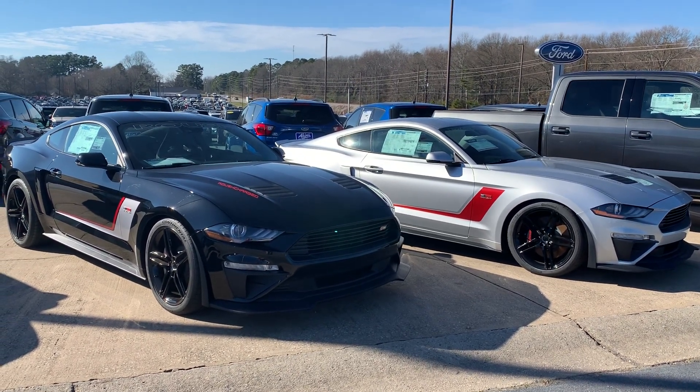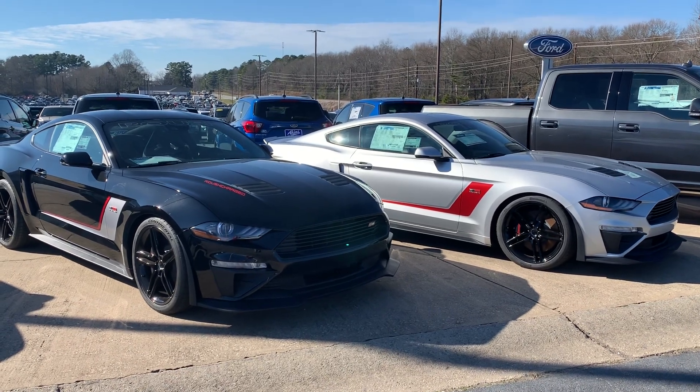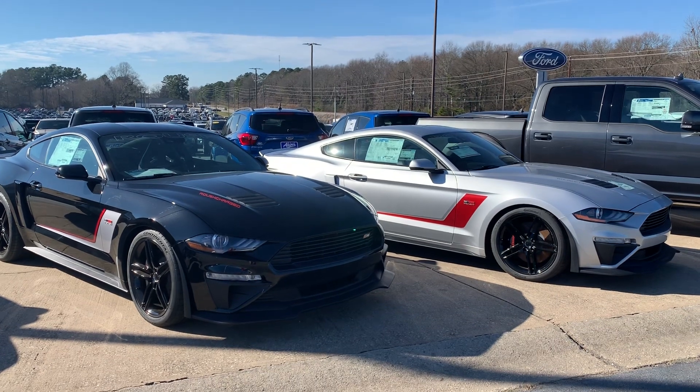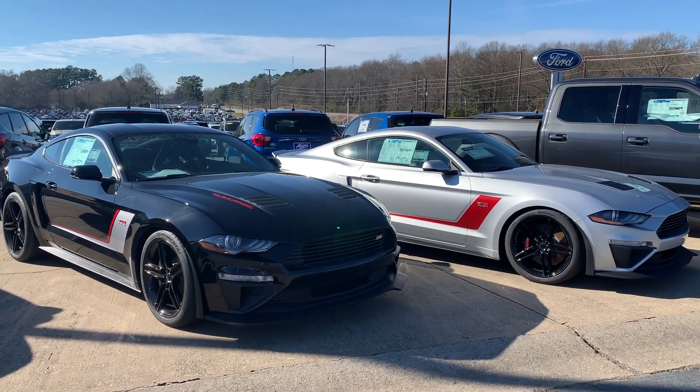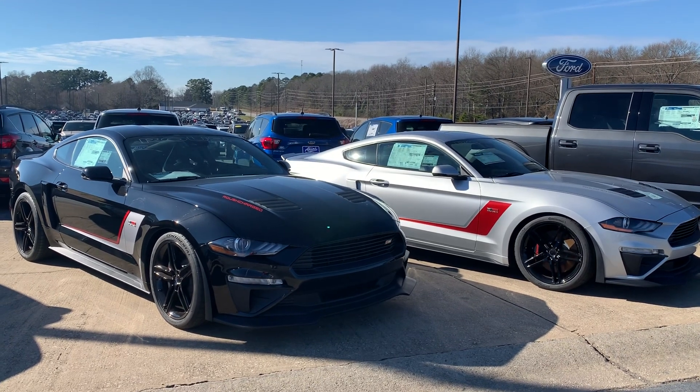Real Deal Neal coming at you with a double dose of 2019 Roush Mustang Stage 3s. 710 horsepower, Roush supercharged, in beautiful shadow black and ingot silver.